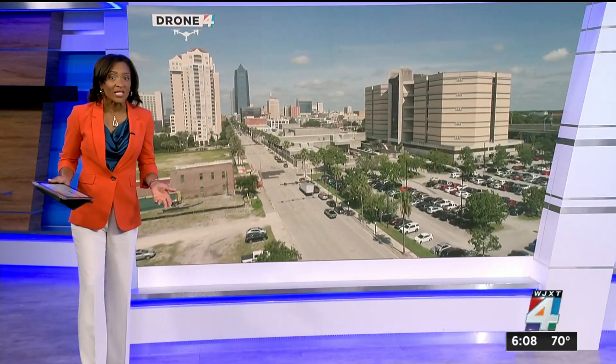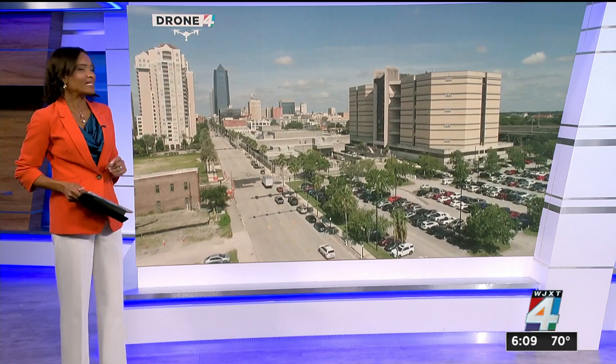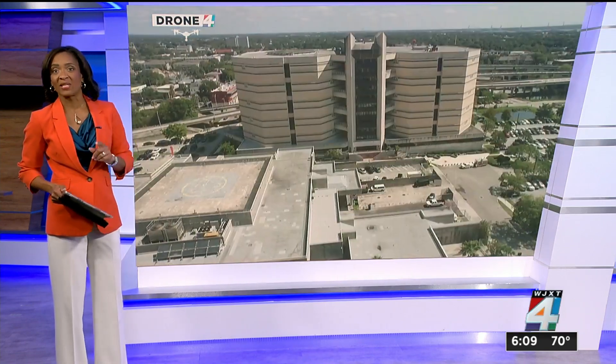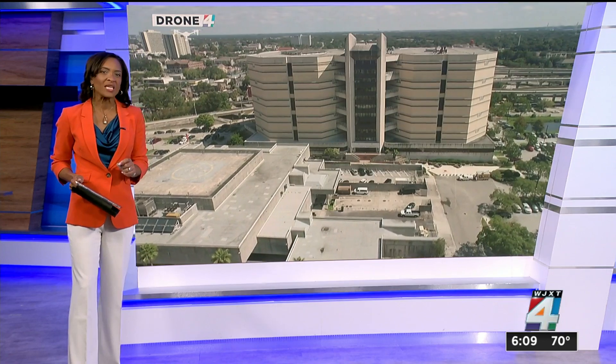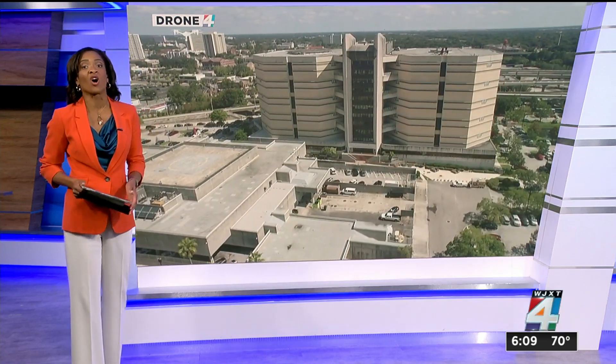It is still years away, but eventually Jacksonville taxpayers could be tapped for nearly $400 million to build a new Duval County Jail. In the meantime, city leaders say millions are needed to fix what's wrong with the existing jail. News 4 Jacksonville reporter Jim Pickett sat in on a special city council meeting today and shows us what needs to be done and what it'll cost.